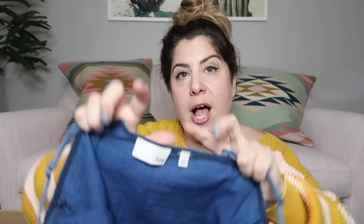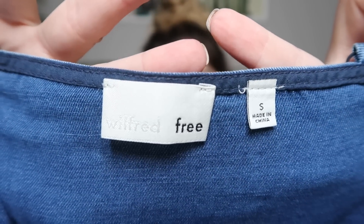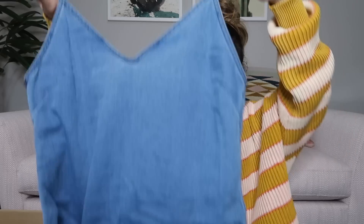The next item we have is a v-neck chambray dress — it's pretty short, just a little mini dress. The brand is Wilfred Free, which is from Aritzia. I never find this brand — we don't have Aritzia in Georgia, but it does really well. It's Wilfred Free size small. I'm going to look this piece up, but maybe $35 to $40 on that.